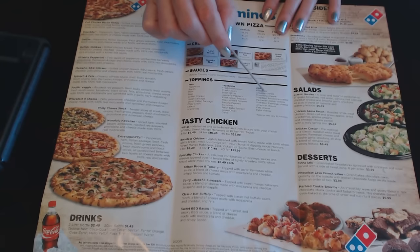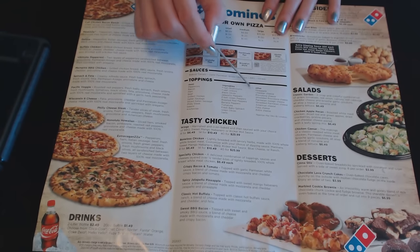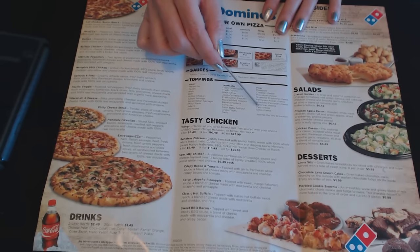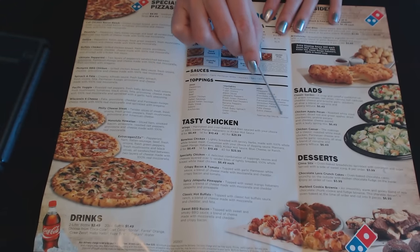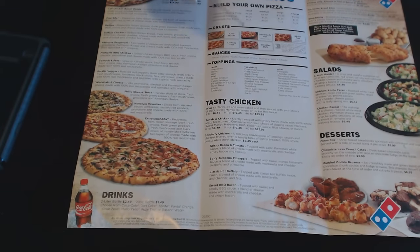And then you have other topping options, including pineapple, cheddar cheese, provolone cheese, shredded provolone cheese, parmesan asiago cheese, shredded parmesan cheese, American cheese, feta cheese, and extra cheese. Toppings may vary by location, so depending on your local Domino's, some of these may or may not be available.